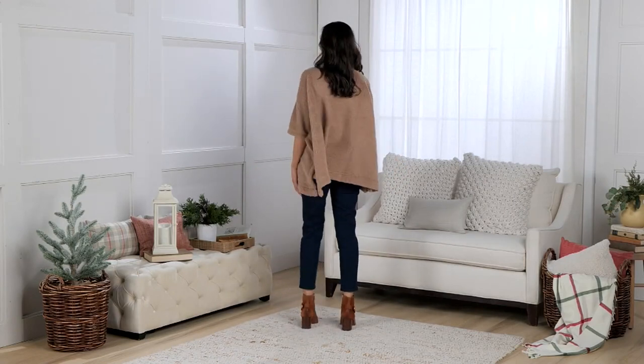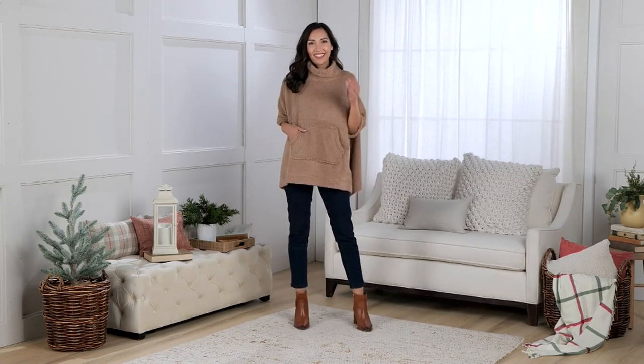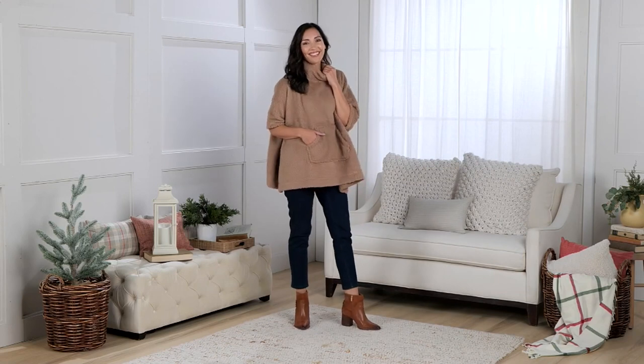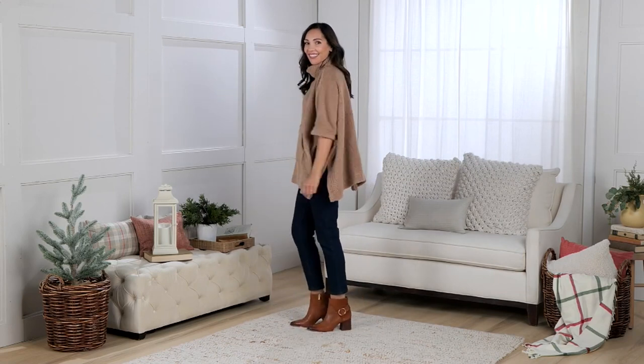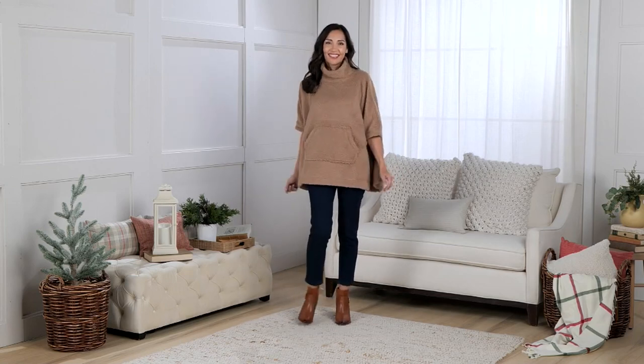I was saying jeans and boots, and it's like it magically appeared on Chantal. Look how cute that is — look at that outfit. She's ready to go to brunch, she's ready to go out to dinner. That's the beauty of these pieces. It's the piece that you truly can dress up or down.